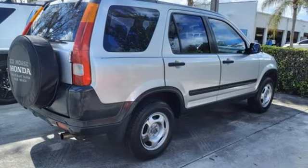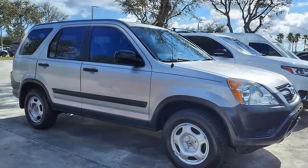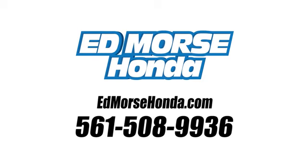It's a Honda, so longevity comes standard. You need to drive it to believe it. See it for yourself today. Call us today at 561-508-9936.